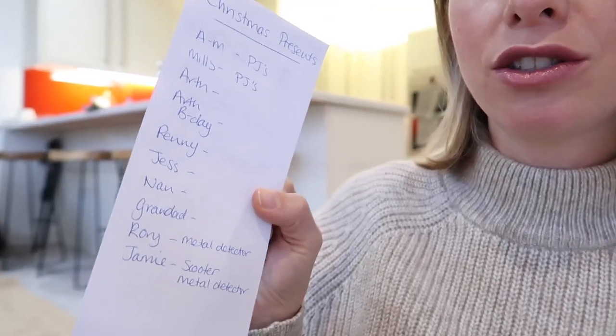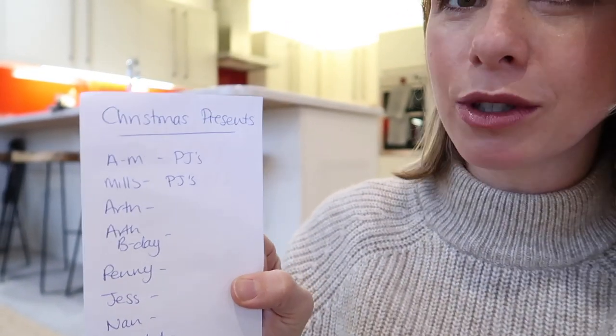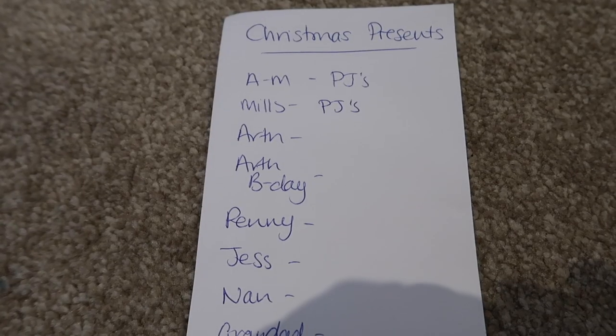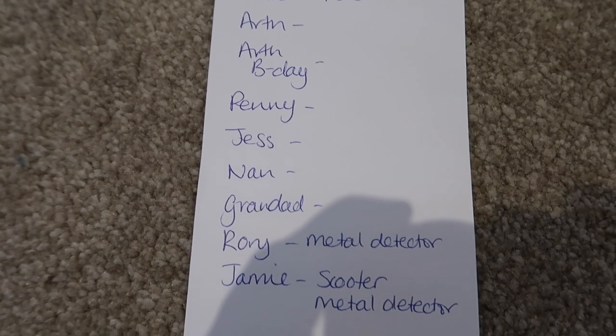So anyway, I have got a bit of a Christmas list of people to buy for. As you can see, most of them are just blank because I don't know what to get people. I love giving pyjamas at Christmas, so I'm going to be giving quite a few people some pyjamas this year, but I've got Secret Santa to buy for, I've got Chris's nan and grandad to buy for. What I thought I would do is take you with me and hopefully we can get some inspiration around the shops.